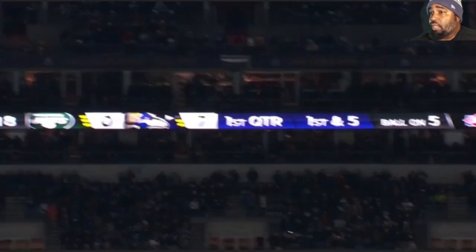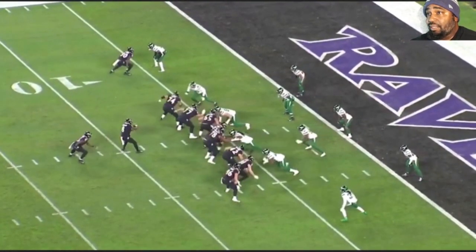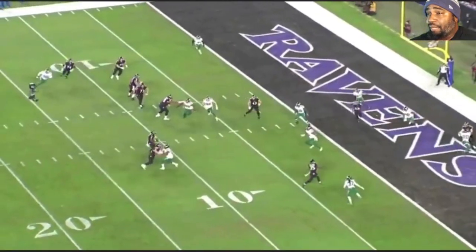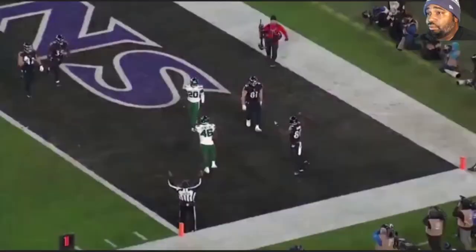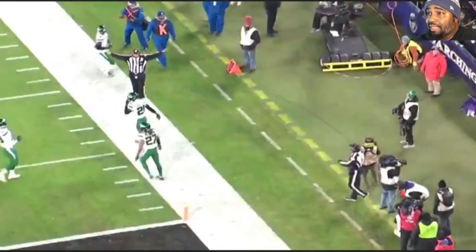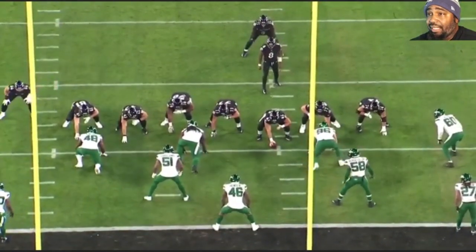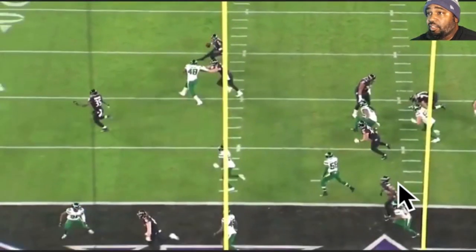First touchdown. Obviously we had a rushing touchdown first with Mark Ingram. Some of my patrons got to see me talk about this play earlier, and I was just amazed at the footwork you can see from the back. He read the run, stopped, and slid up in the pocket — but he was outside the pocket. Then he threw a sidearm pass to Boykin right here, who has to come all the way across the screen.